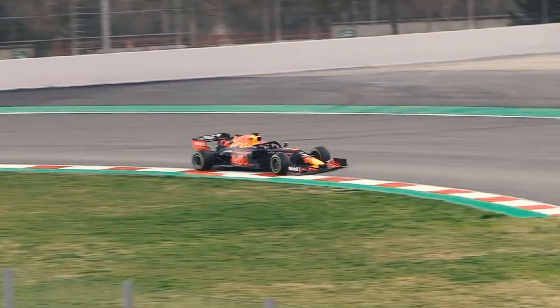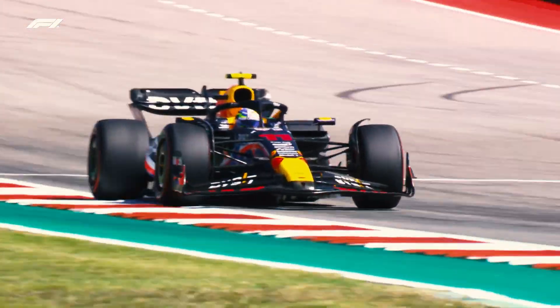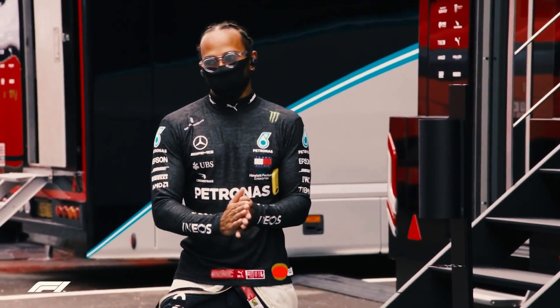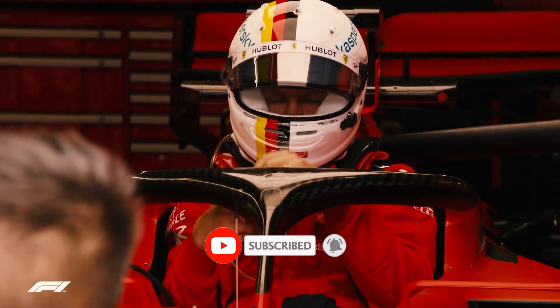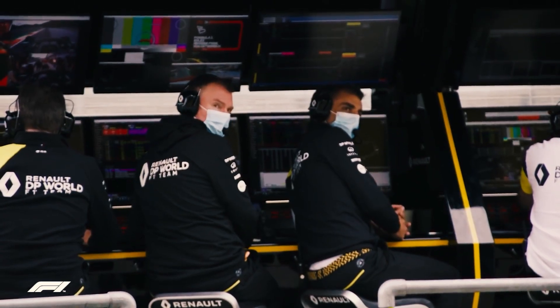Join us next time on our YouTube channel as we delve deeper into the world of motorsport and explore the cutting-edge technology that drives Formula 1 forward. Don't forget to like, share and subscribe for more captivating content. Thanks for watching!